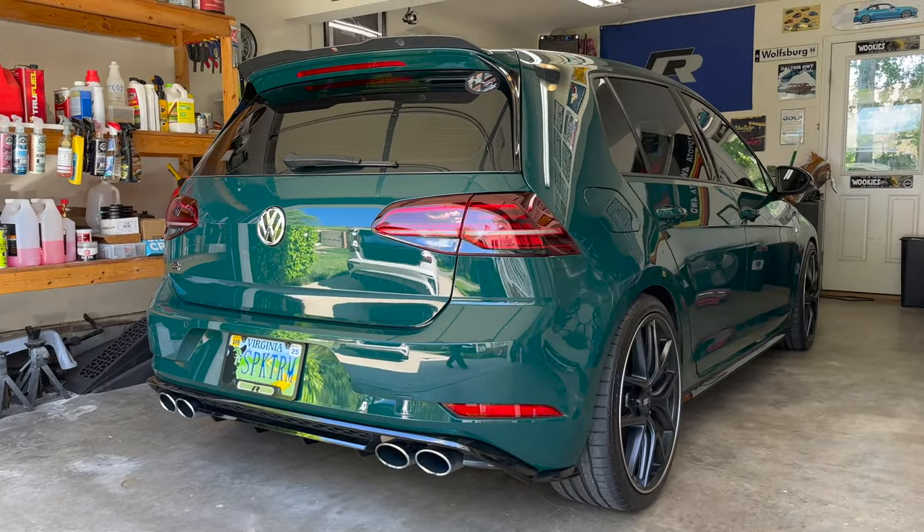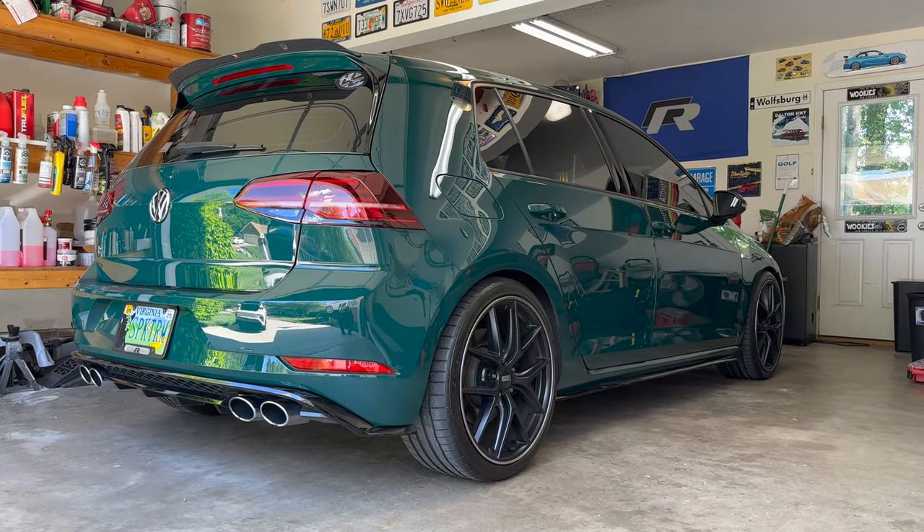Alright, look at this — what a gorgeous color. It's a manual car too.